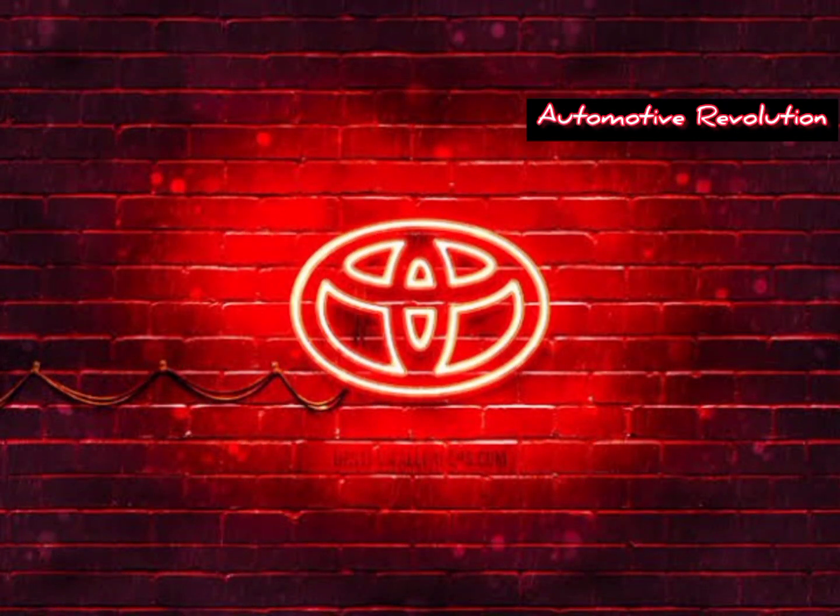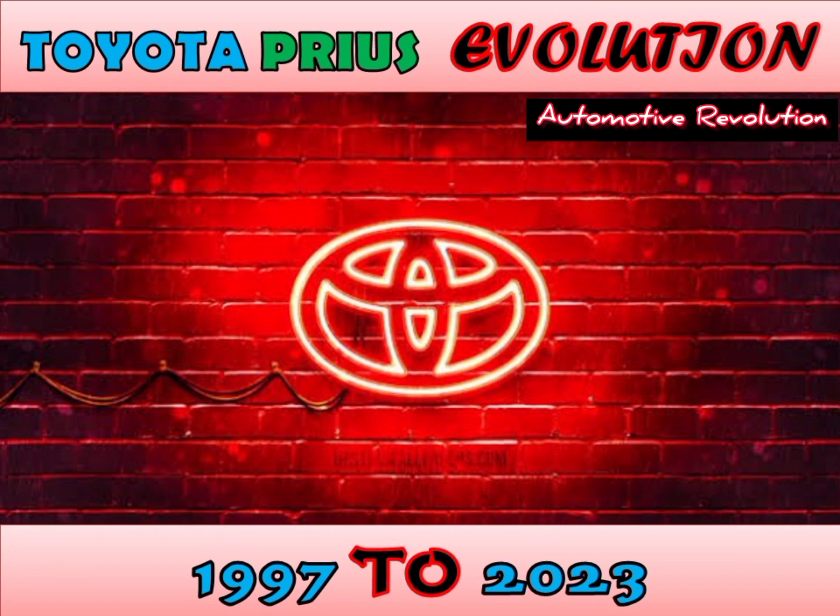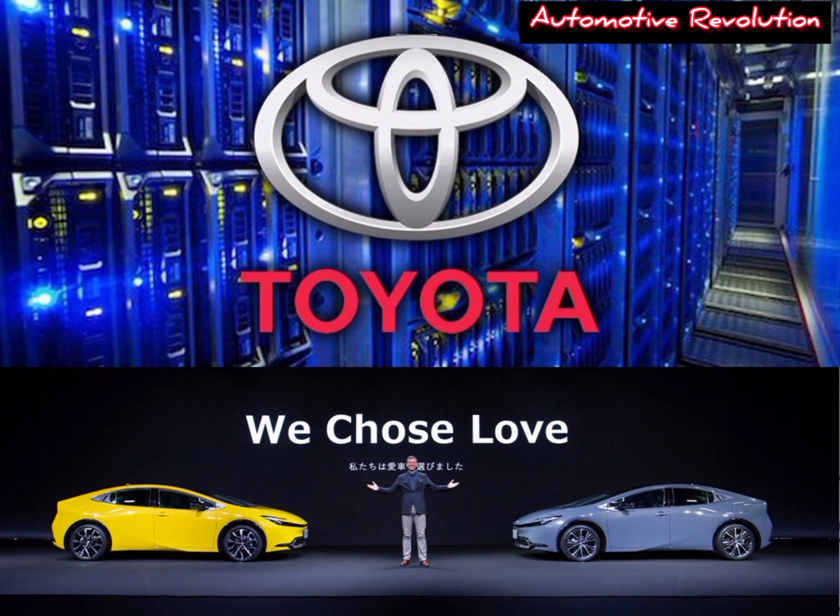This video is about the evolution of Toyota Prius from 1997 to 2023. The Toyota Prius has a hybrid drivetrain, combining an internal combustion engine with an electric motor.